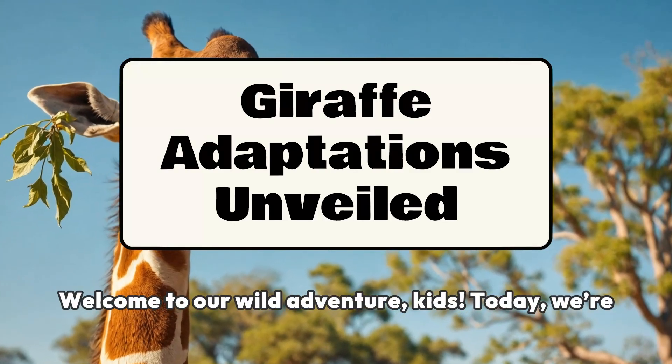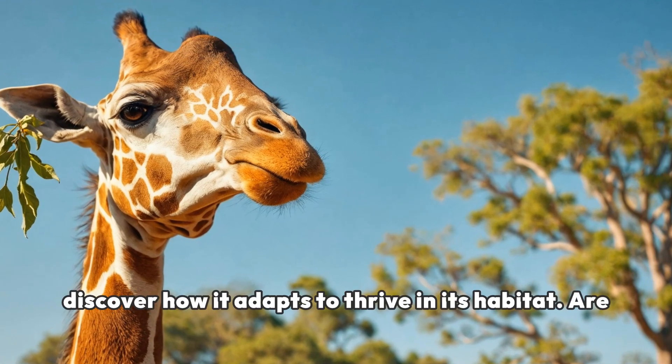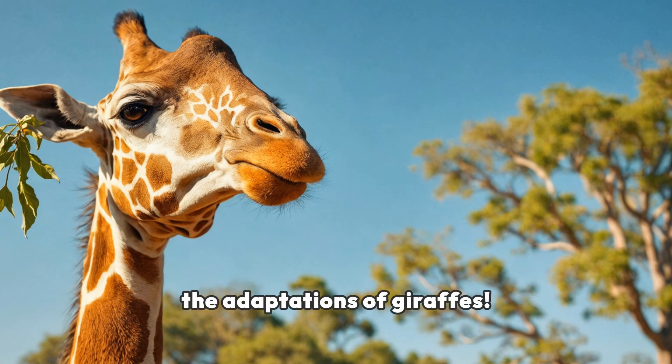Welcome to our wild adventure, kids. Today, we're going to explore the incredible giraffe and discover how it adapts to thrive in its habitat. Are you ready to learn about the tallest land animal in the world? Let's reach new heights and dive into the adaptations of giraffes.